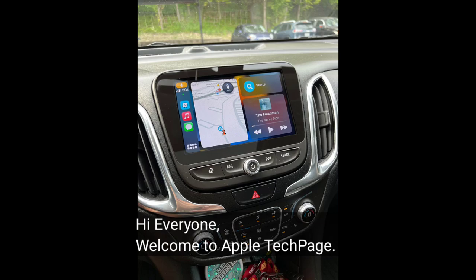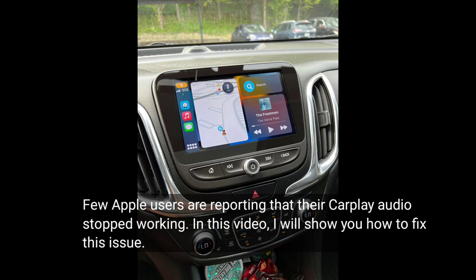Hi everyone, welcome to Apple Tech Page. Few Apple users are reporting that their CarPlay audio stopped working. In this video, I will show you how to fix this issue.